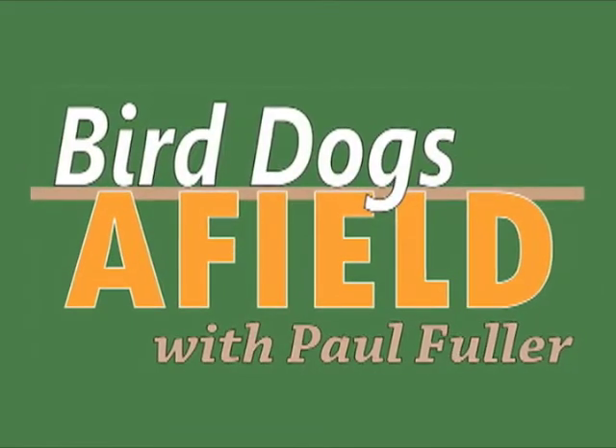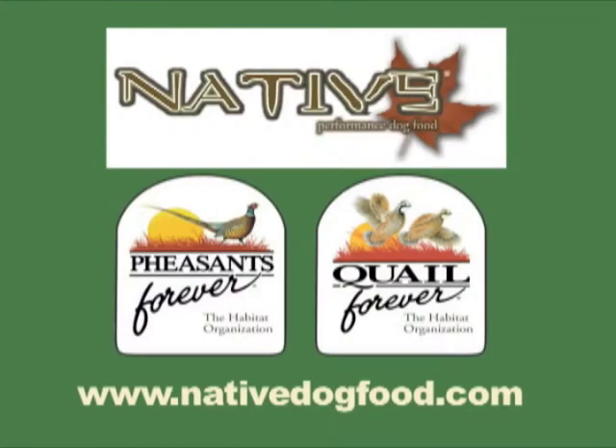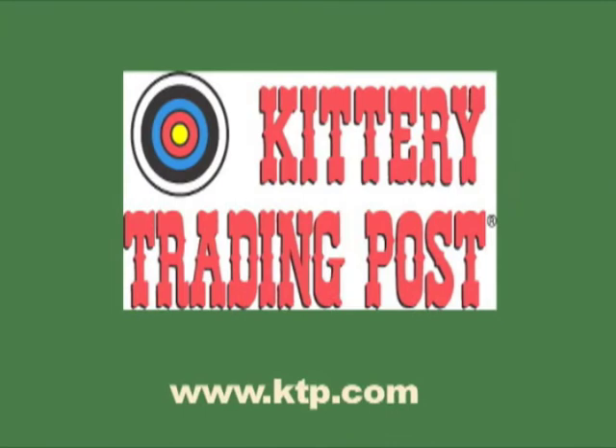Bird Dogs Afield, brought to you in part by Native Performance Dog Food, the official dog food of Pheasants Forever and Quail Forever; Irish Setter by Red Wing — legendary performance, bred for sport, and available at Kittery Trading Post or your favorite Irish Setter dealer.